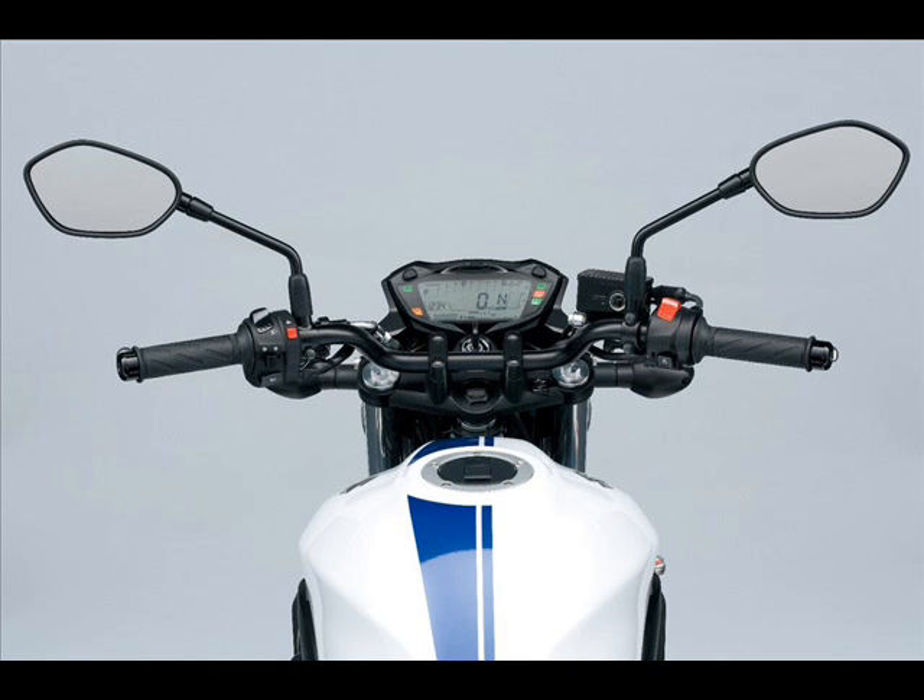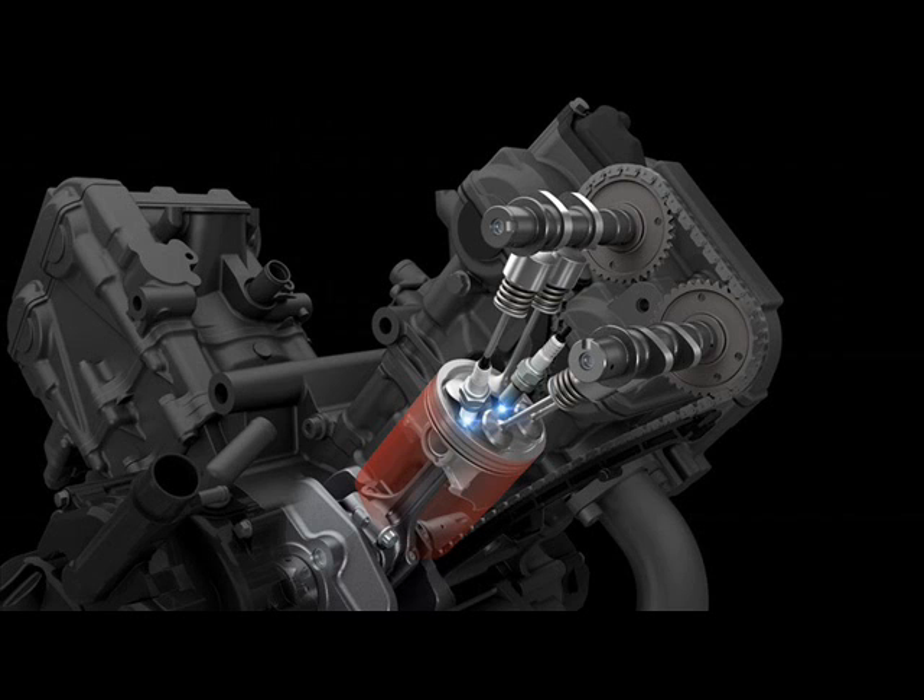Updates to the engine also include a new cooling system and exhaust, resulting in a gain of 4 HP at peak power, up to 75 HP at 8,500 RPM.